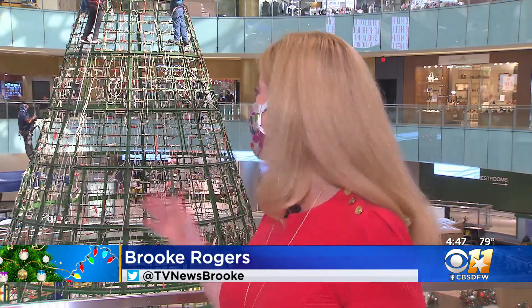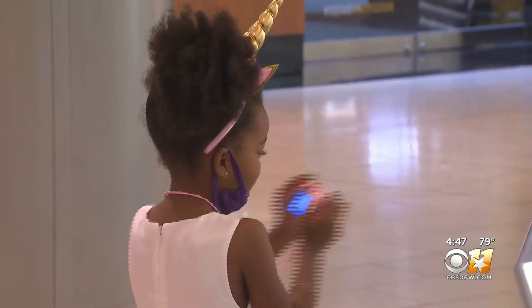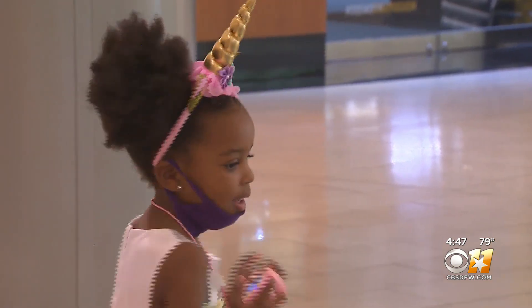If you're feeling like you need a little Christmas early this year, the tree is going up at the Galleria Dallas, but it's not a process that happens overnight. It's the country's tallest indoor Christmas tree, and it's delighted families during the holidays since 1984.